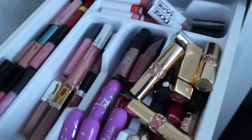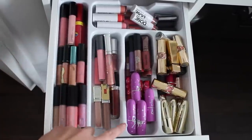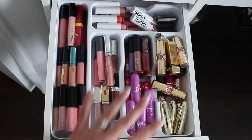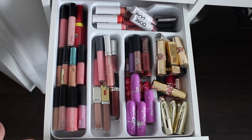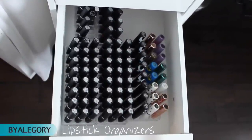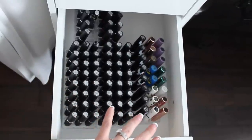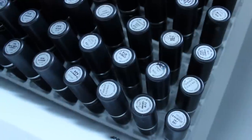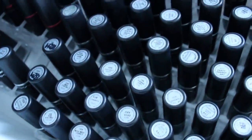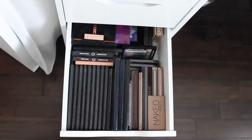In the next drawer are my high-end lipsticks and lip glosses that don't fit in the MAC drawer — MAC, Lime Crime, Sigma, YSL, Gerard Cosmetics, and Dose of Colors. Then in the following drawer you can see where all my money goes: all MAC lipsticks. My permanent range is alphabetized on one side; my limited edition are organized by collection. Those are all my MAC lipsticks.